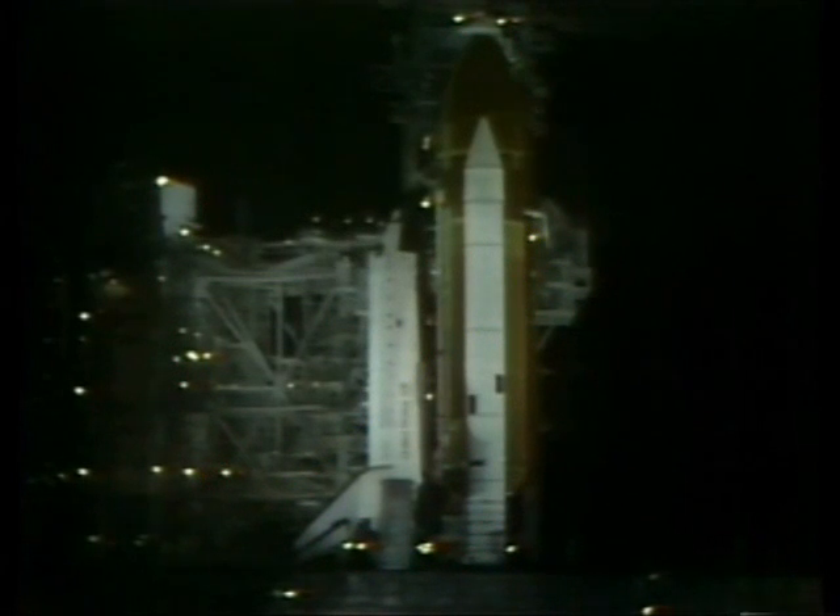This is Shuttle Launch Control. T minus three hours and holding. This is a planned built-in hold.